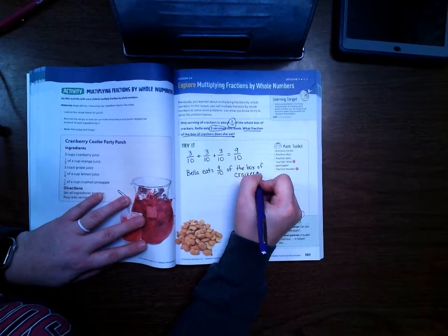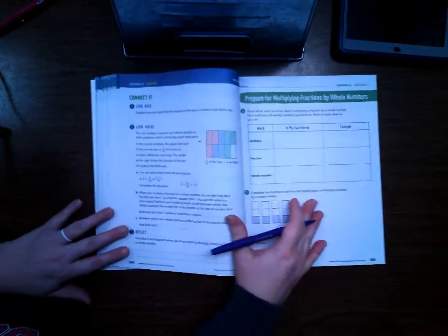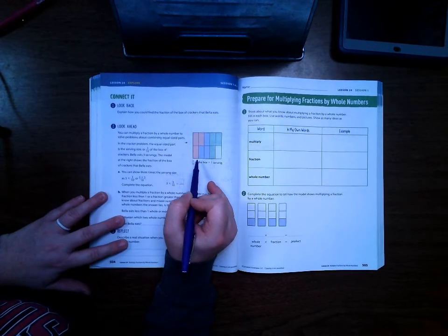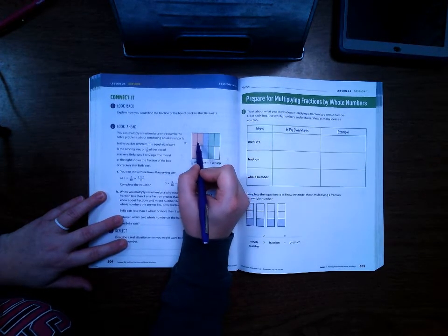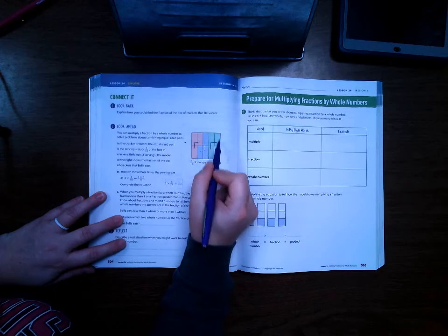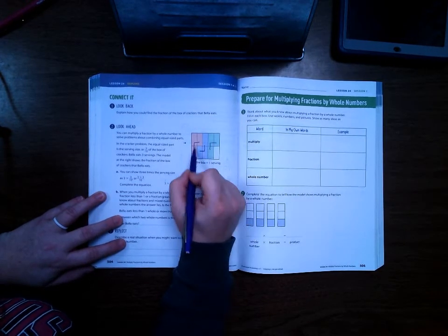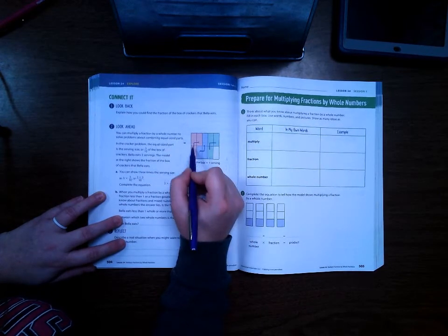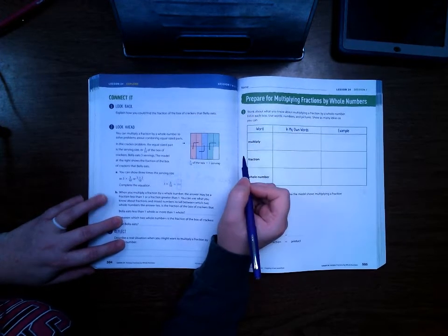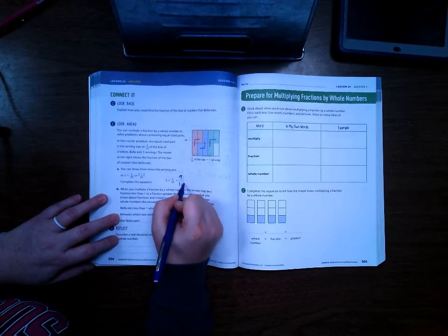You could have also drawn a model or a number line to help you solve this. Go ahead and turn to page 504. On 504, it shows where Bella is eating. Here's three-tenths, here's three-tenths, and here's three-tenths. The square represents the box, and they divided the box into tenths. Each color shows Bella ate three-tenths of the box each day. You can see that there's nine-tenths shaded. We can also do this by doing three times three-tenths, which is nine-tenths.